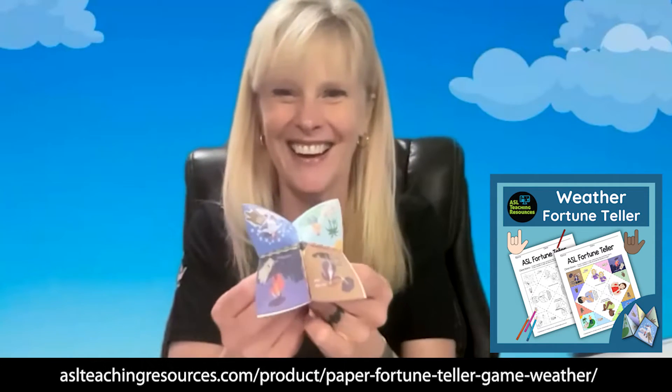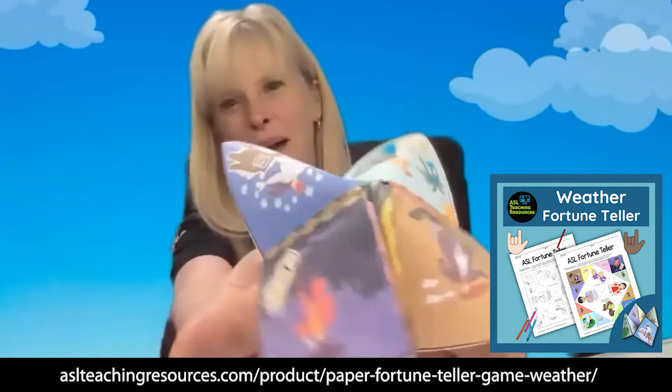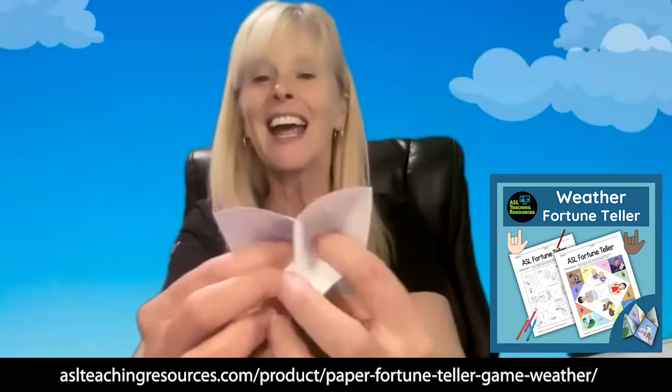We also have something that kids absolutely love — even four-year-olds. This really helps with their hand movement. Who remembers fortune teller games? Yes! I love them. Here they are — look at it. It's all about the weather, and it also has numbers and signs on these.